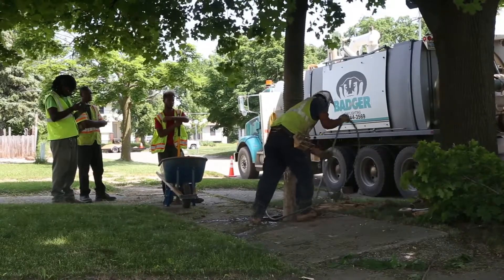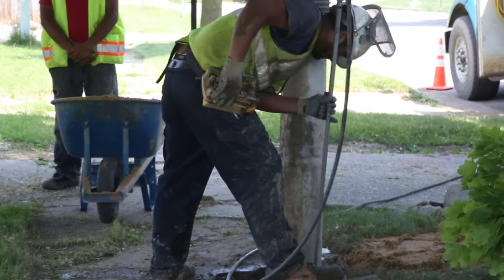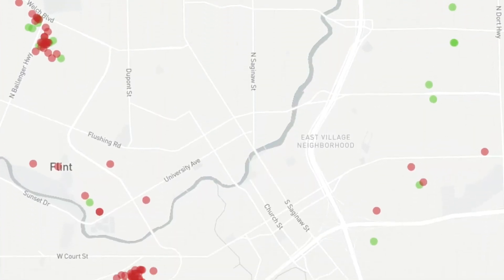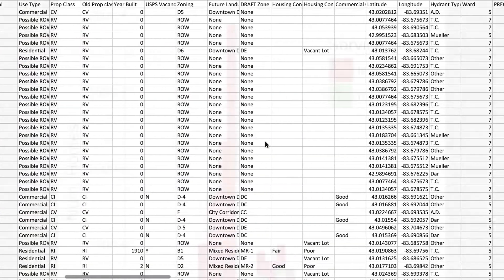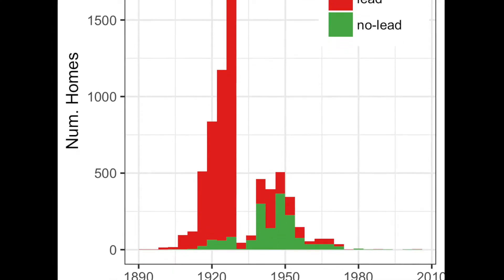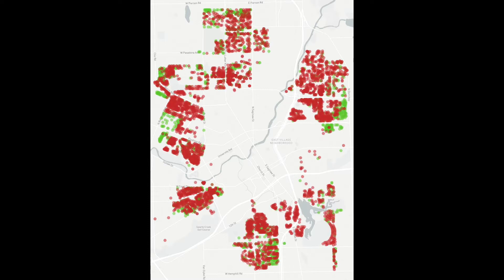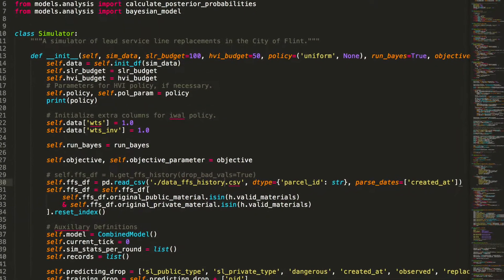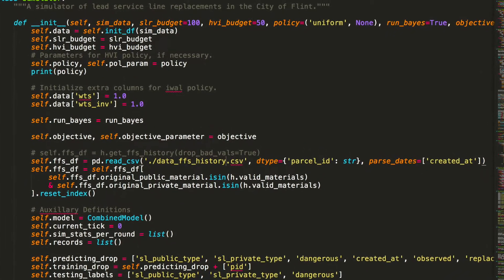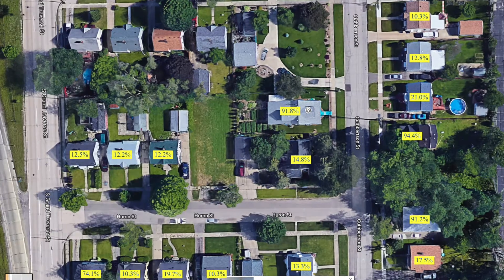Our team built a data collection system to facilitate the record keeping for the pipe replacements and inspections. Early on, there were few data points clustered in a few neighborhoods, so we assembled datasets putting together other information from the city and state about all Flint homes. Then, as data accumulated in 2016 and 17, we updated predictions and provided those to city officials. These have been true out-of-sample predictions for homes that have not yet been inspected. We estimate, on average, three out of four homes had lead or galvanized service lines. Now, with hindsight, we can confirm how those predictions have improved over time and how accurate they've become.